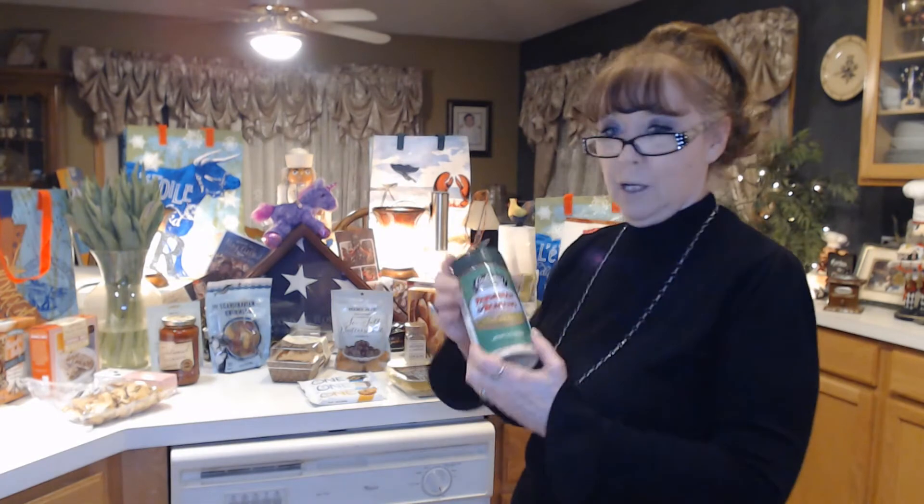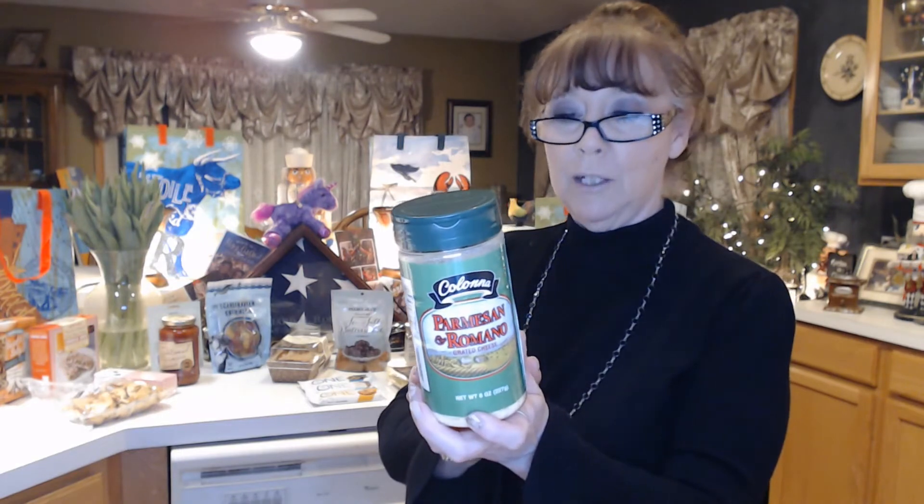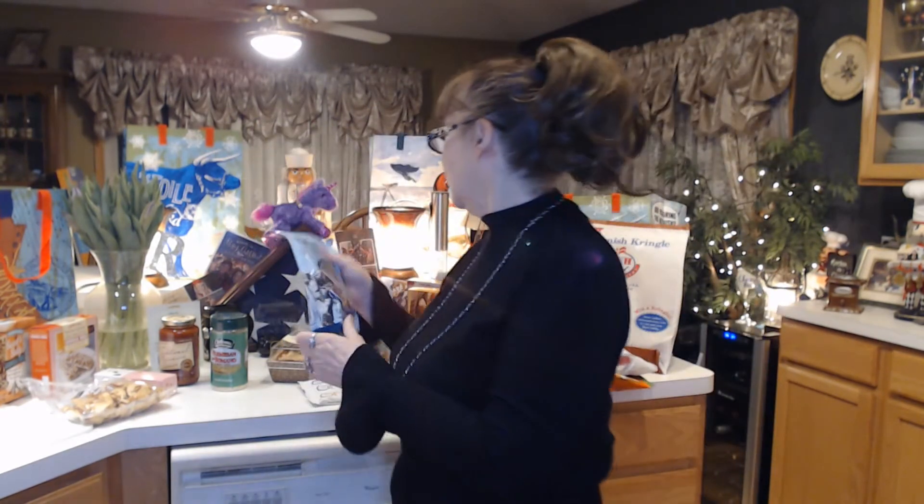To go with the ravioli and the marinara sauce, I got some Trader Joe's parmesan and Romano grated cheese. And I haven't bought these in a while, but I love these Scandinavian swimmers — kind of like a Swedish fish in a gummy mix. So I like those.